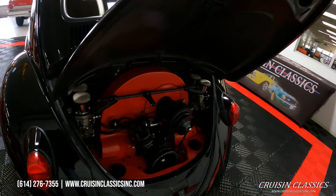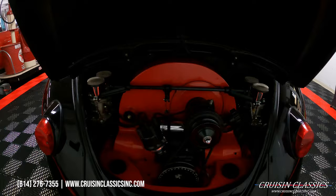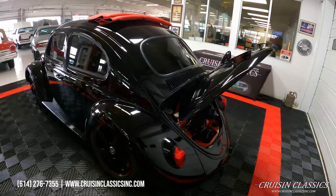Taking a look under the deck lid, you guys can see this is a 2020cc stroker engine with dual Weber carbs. It does have a small cam in it as well, and has a sidewinder exhaust.